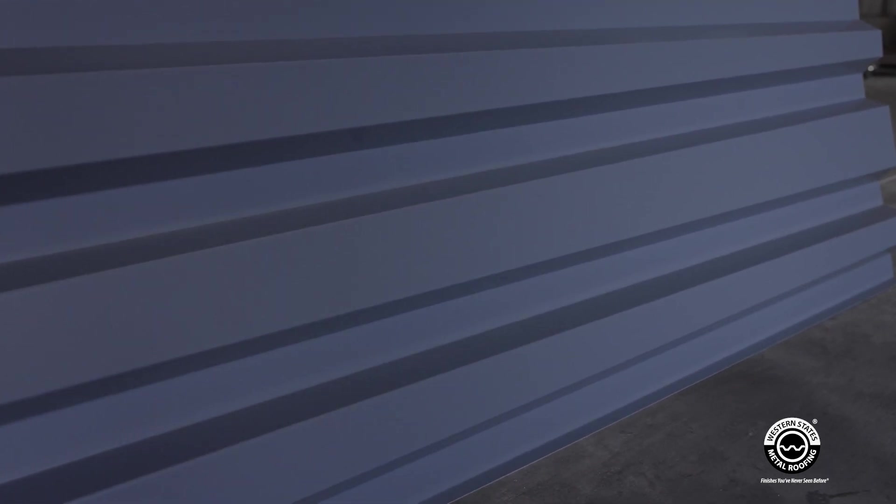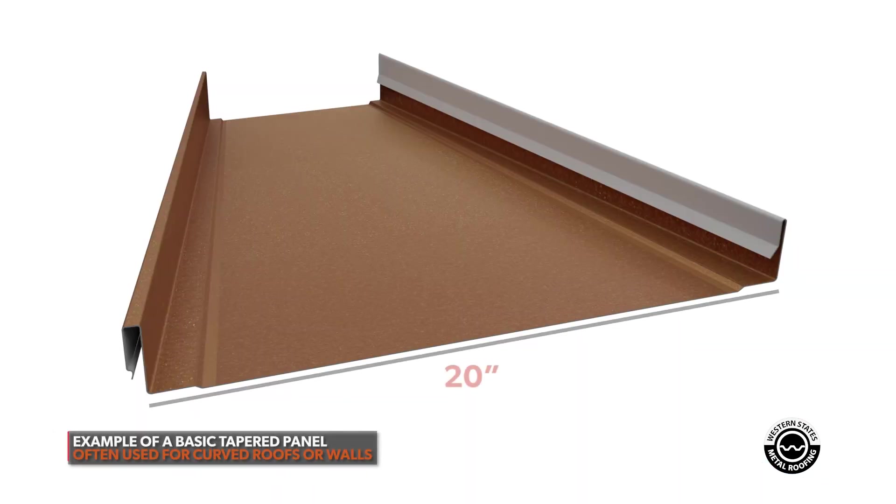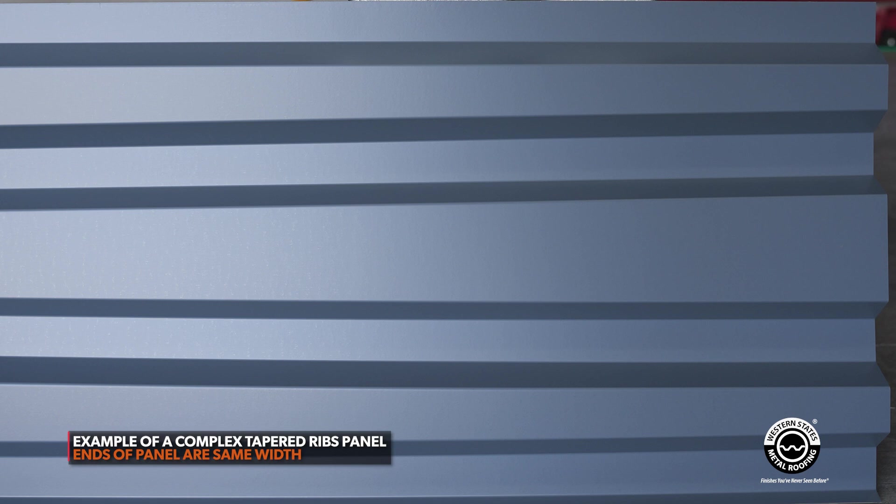Besides the look of the panel, what are some other things that would be unique or custom? We could do tapered panels. A tapered panel would be, say, a panel that's 20 inches at one end and 12 inches at the other. We could also make ribs inside the panel — for example, ribs four inches on one side and two inches on the other, alternating. So it could actually make a pattern into the wall, and we are developing something like that.